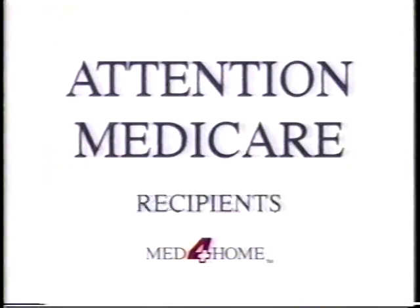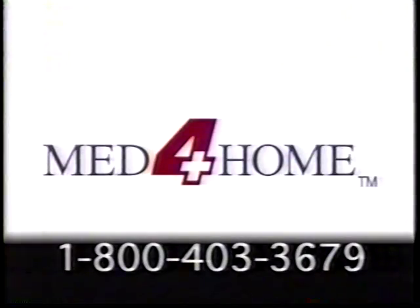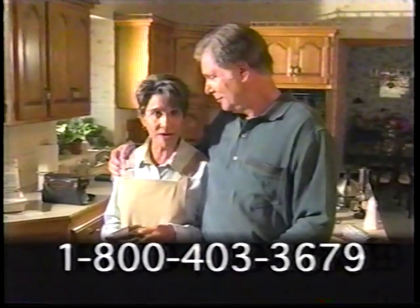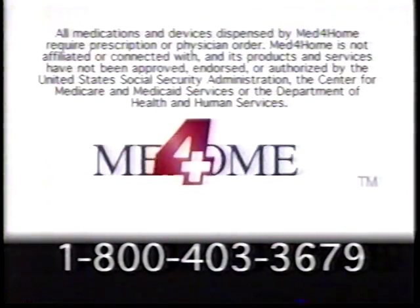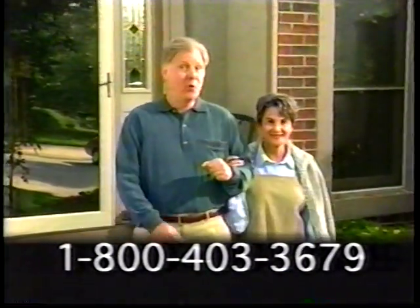Attention, Medicare recipients — you may be eligible for respiratory medication coverage. If you use Preventol, Atrovent, Comvent, or other inhalers, Med4Home can simplify your life. Medicare may cover a portion of pre-mixed breathing medications and the nebulizer used to deliver them. Call 1-800-403-3679 to speak to a pharmacy consultant. Med4Home — helping you breathe easier.